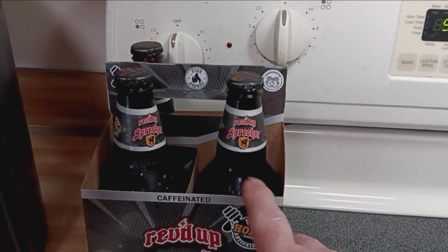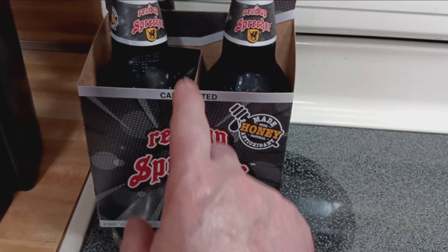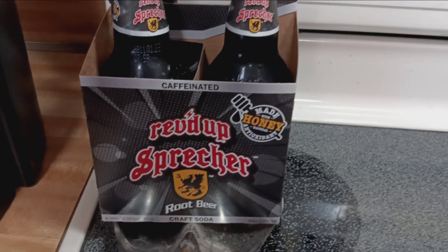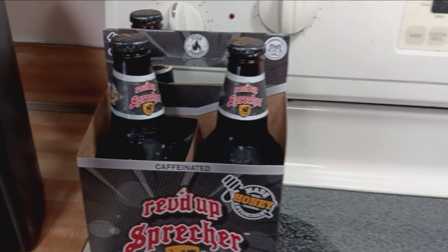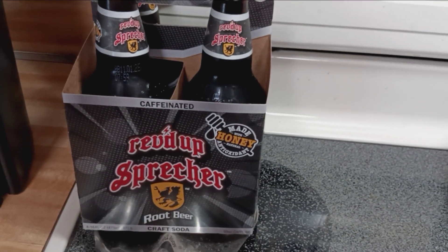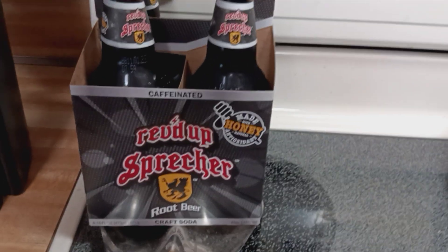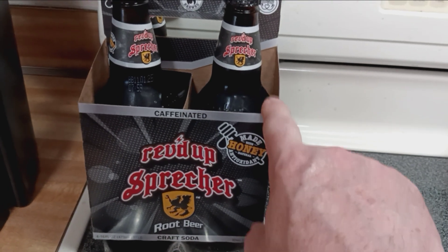I had it in the freezer just to get it cold quicker. It's pretty good and it's a little bit cheaper than IBC root beer, which only comes in 12-ounce bottles. This one is 16-ounce bottles for about $5.69 for four bottles, versus around $5-something for 12-ounce bottles of IBC. So it really just depends on what you want to spend your money on — more ounces or less ounces.